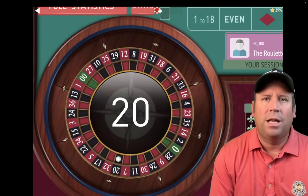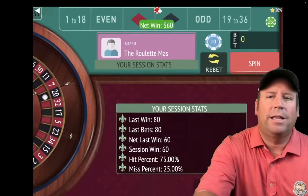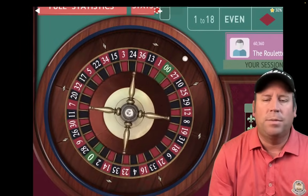That's a 20 black. That's a $60 win to start, so I like that. We're already up $60. When that happens, we're just going to re-bet and spin.